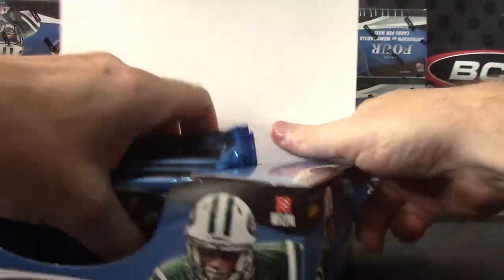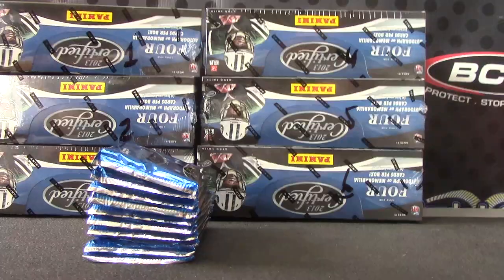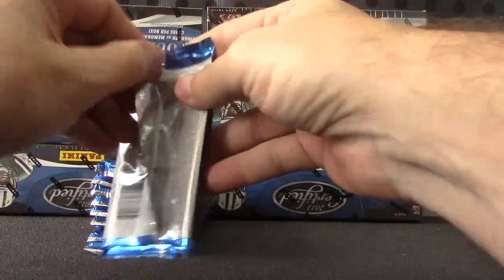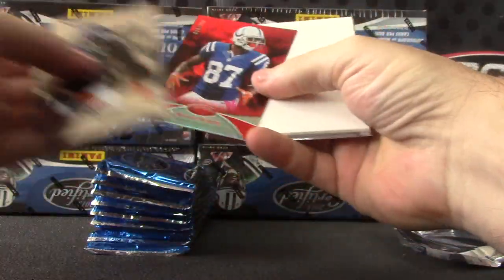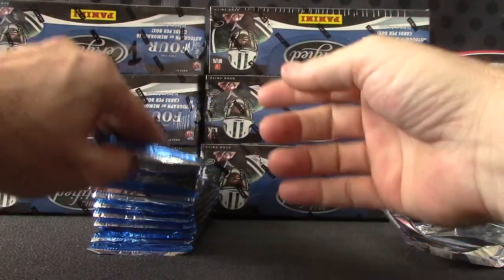Here we go, Frank. I'm at a live video feed, I'll be right there. 2013 certified for Frank, numbered to 250 — Reggie Wayne, red version.